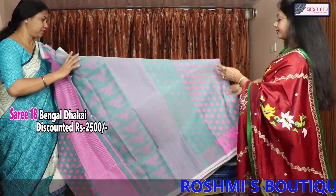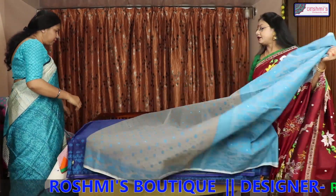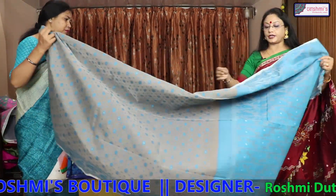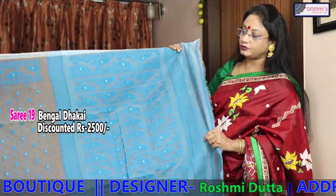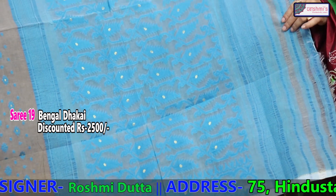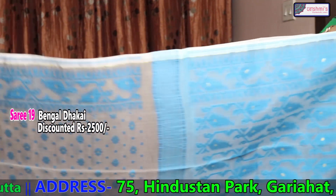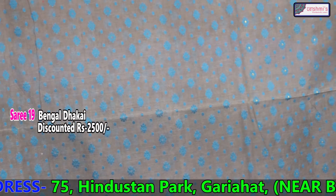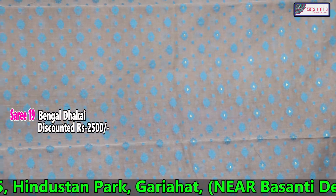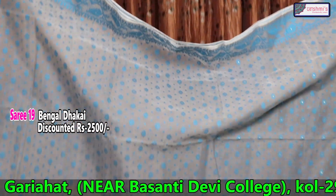The price is 2500. The next one is also another grey — light grey with turquoise blue. This is the saree, and the price is 2500.